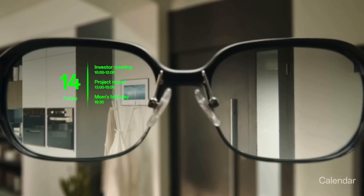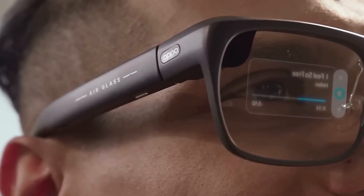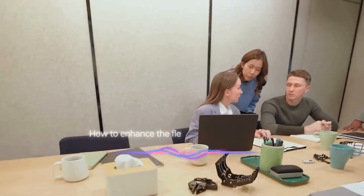From real-time translation and navigation, to calendar reminders, weather updates, and even a discrete teleprompter, the Air Glass has a variety of everyday uses. It connects with your Oppo phone and can be controlled via voice, touch, or even head movements.